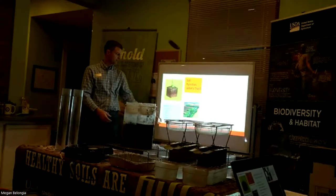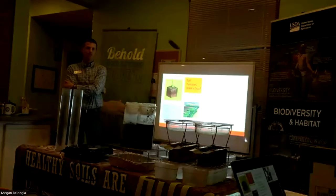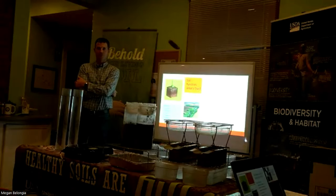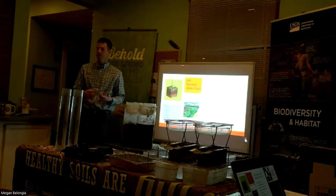I drew out here in the corner what habitat is. Habitat is five things. I'm a wildlife biologist by education and training, and so it's second nature to me to think about habitat and what living things need. Food, water, air, space, and shelter.